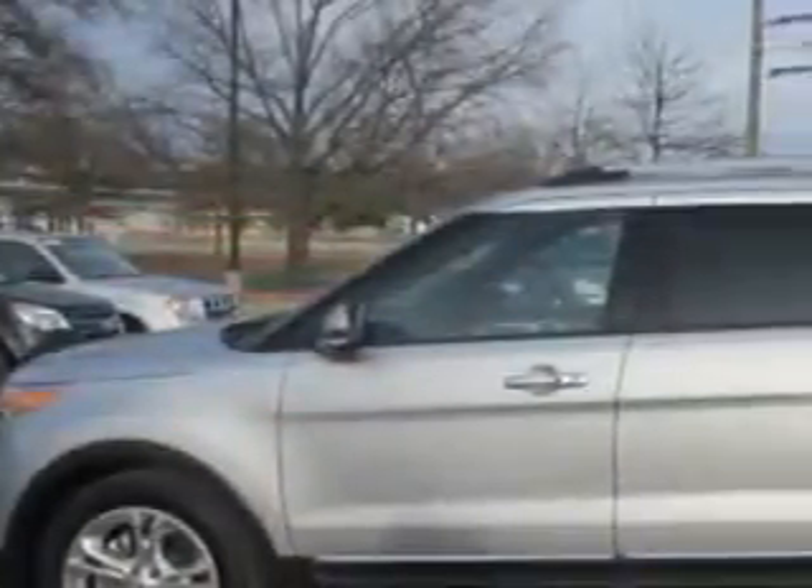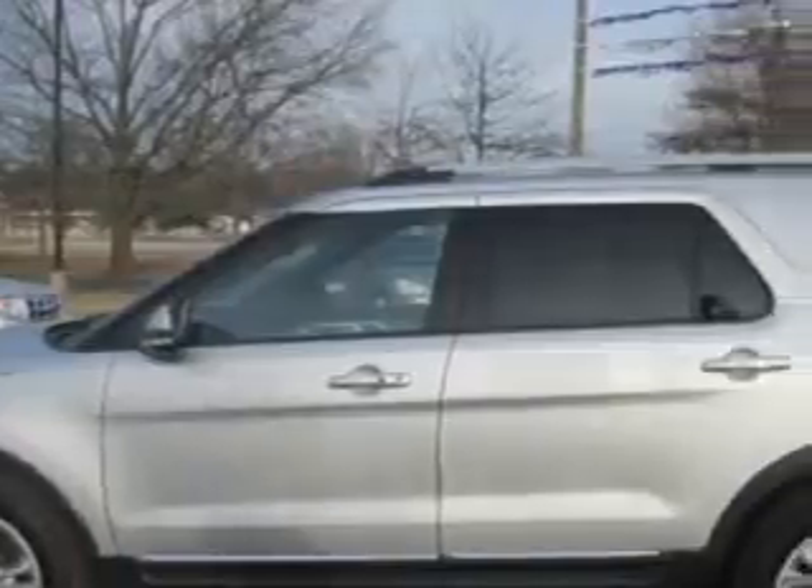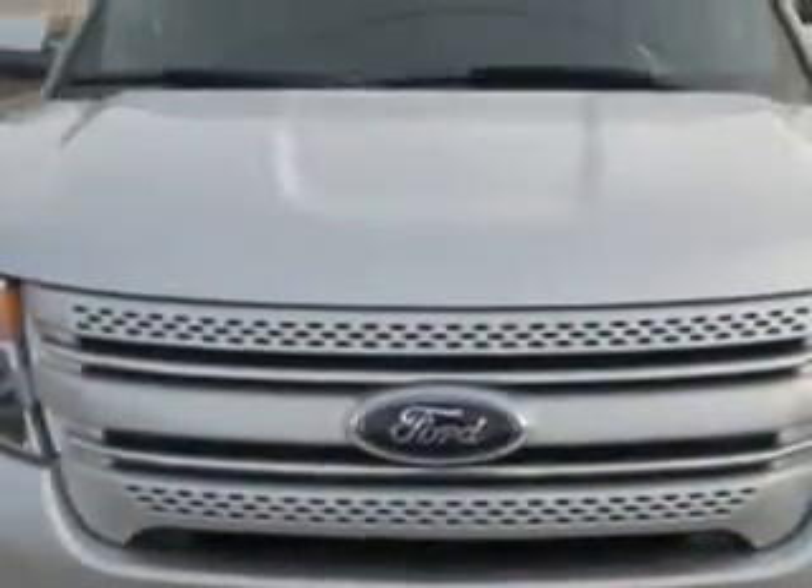Enjoy an impressive 24 miles to the gallon on this family SUV with features like automatic climate control, steering wheel phone control, leather wrap steering wheel, dual power moon roof, leather upholstery, and much more.